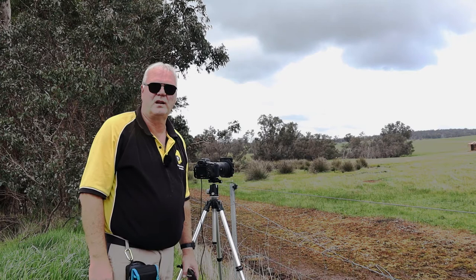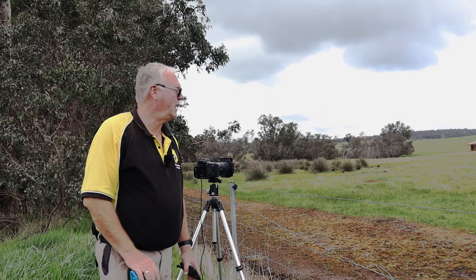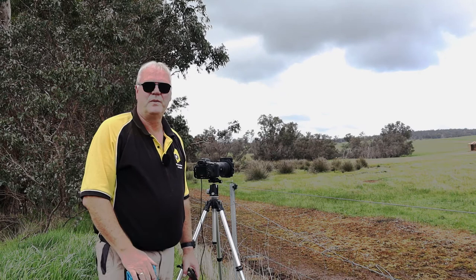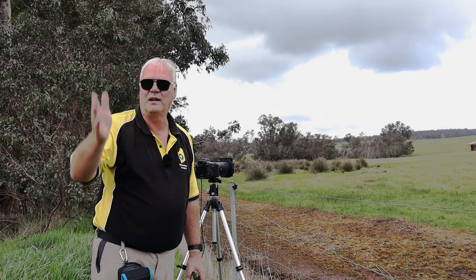Hey guys, welcome to my next vlog. I think this is episode 11 or something. What I've done is I've come to an area approximately an hour and a half from where I live to get some old photographs of some old buildings in the paddocks. I've just come across this one here quite suddenly, so I didn't get a chance to film as I came in.